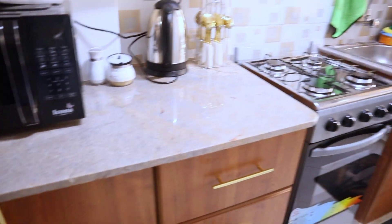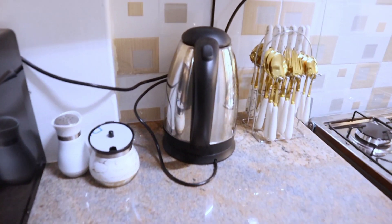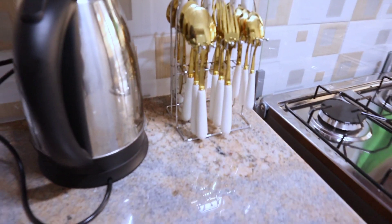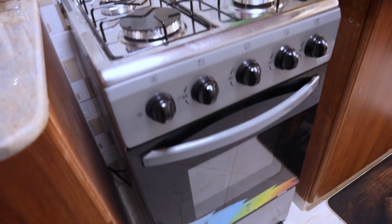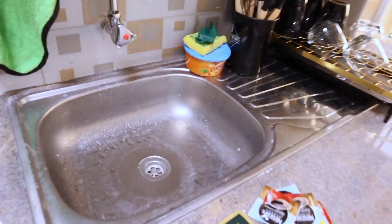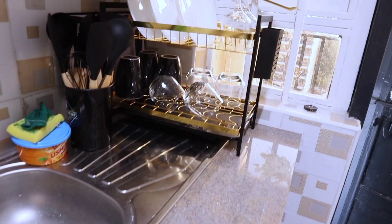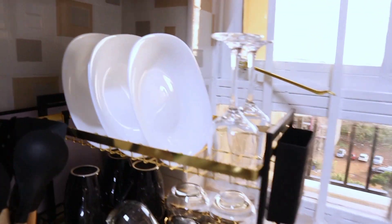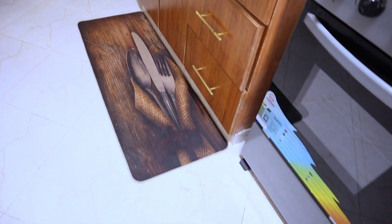This is our kitchen countertop. We have a microwave in case you want to warm anything. We have this kettle if you want to warm water. We have gold spoons, and a four-burner cooker in case you want to cook anything. At the far end we have this sink for washing, and a utensil rack with whiskey glasses, plates, mugs, and wine glasses — we've got you. We also have these nice kitchen mats.